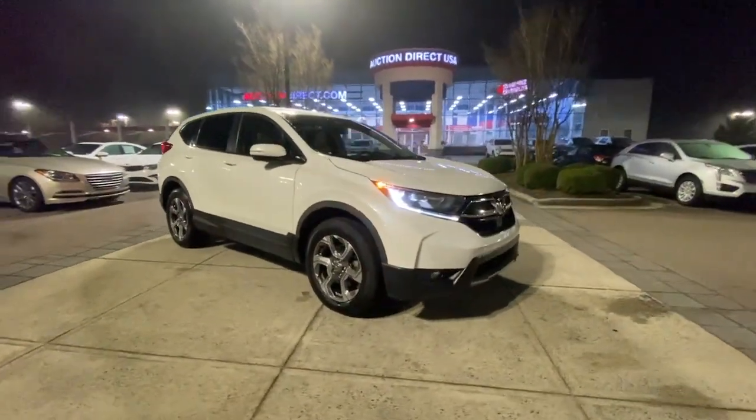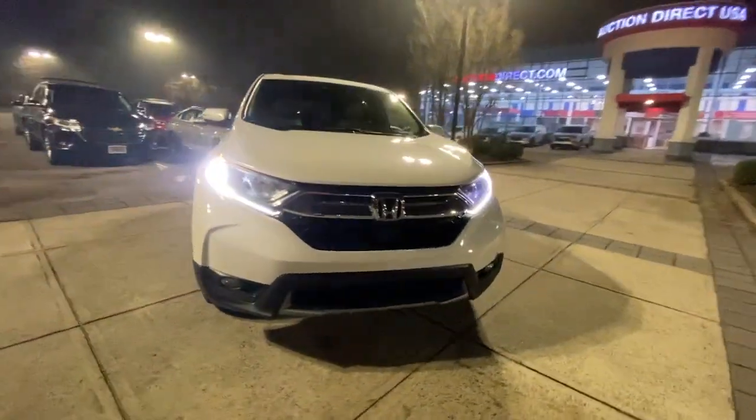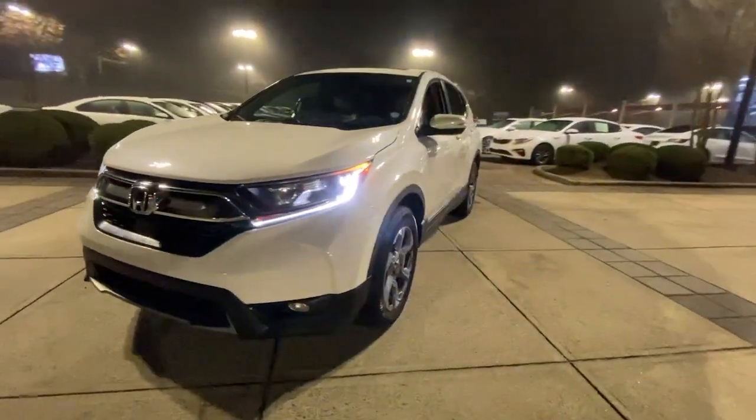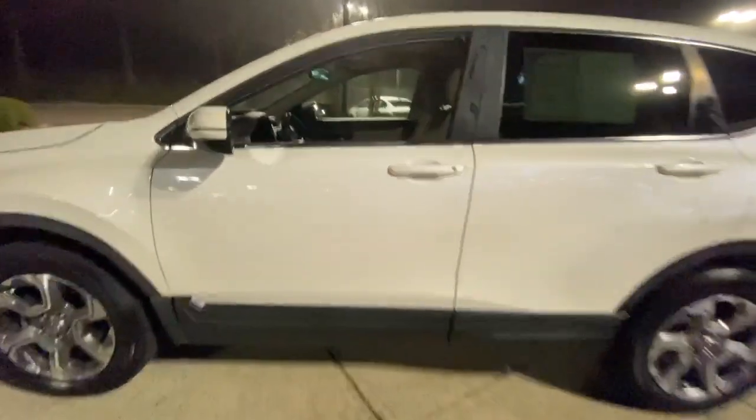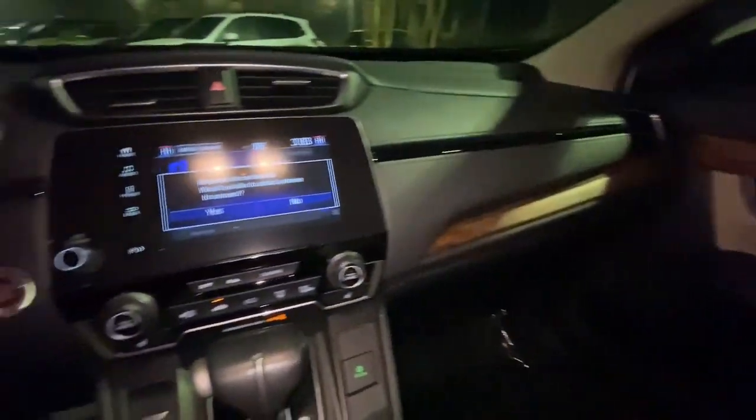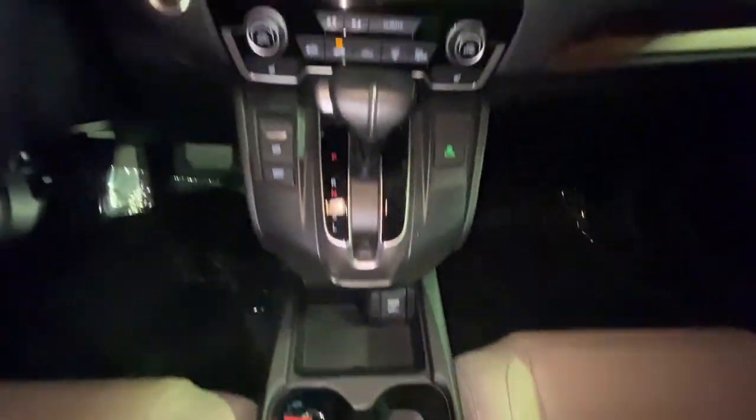This could be the car for you. The 2018 Honda CR-V. With less than 70,000 miles on the odometer, this vehicle stands out from the rest. Take a closer look at this stylish and up-for-anything CR-V.